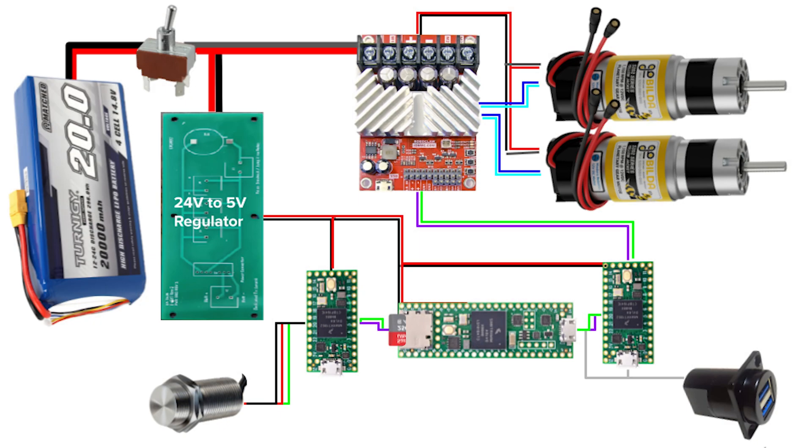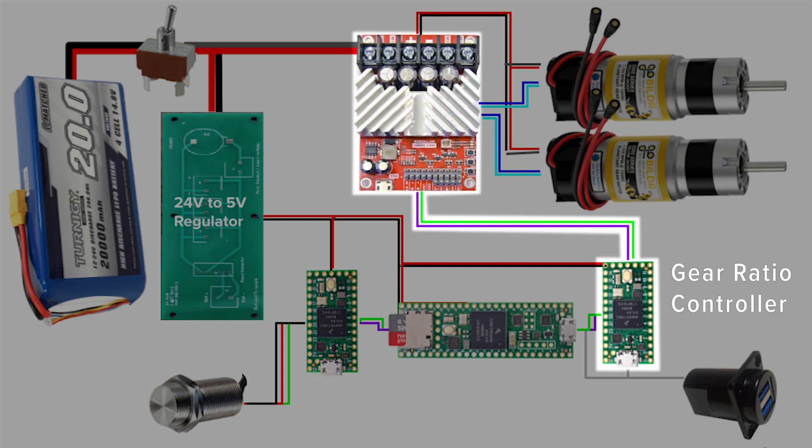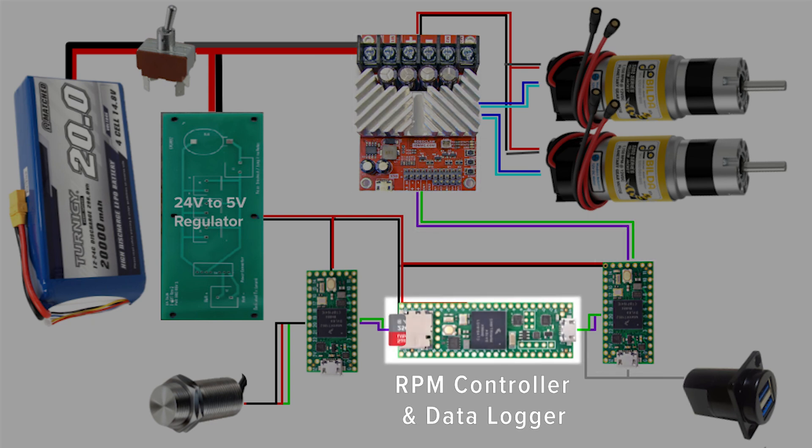The electrical system consists of a network of three Teensy Arduino-compatible microcontrollers that communicate via UART. The first microcontroller receives hall effect sensor readings and calculates engine RPM. The second microcontroller performs gear ratio controller calculations and interfaces with the motor controller. The final microcontroller acts as the overall RPM controller and data logger.